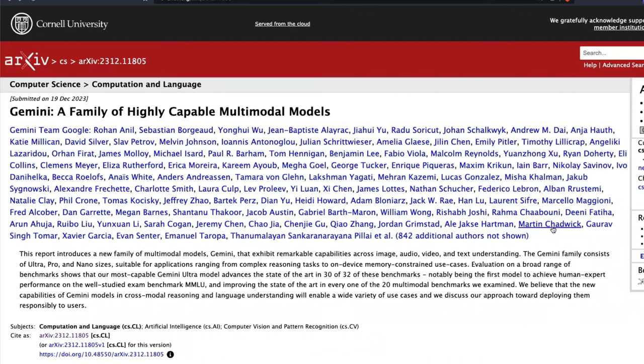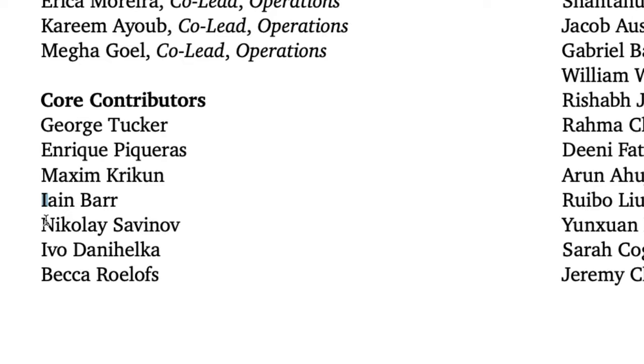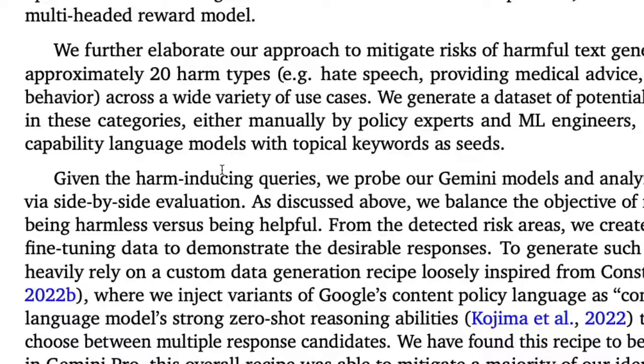The Google Gemini paper was released a couple of days back. Apart from the fact that they have close to 900 authors on the paper, they also managed to arrange the core contributors so their names spell out J-E-M-I-N-I — Gemini. They have a lot of interesting details in this paper and we are going to go over certain very interesting aspects of Google Gemini.